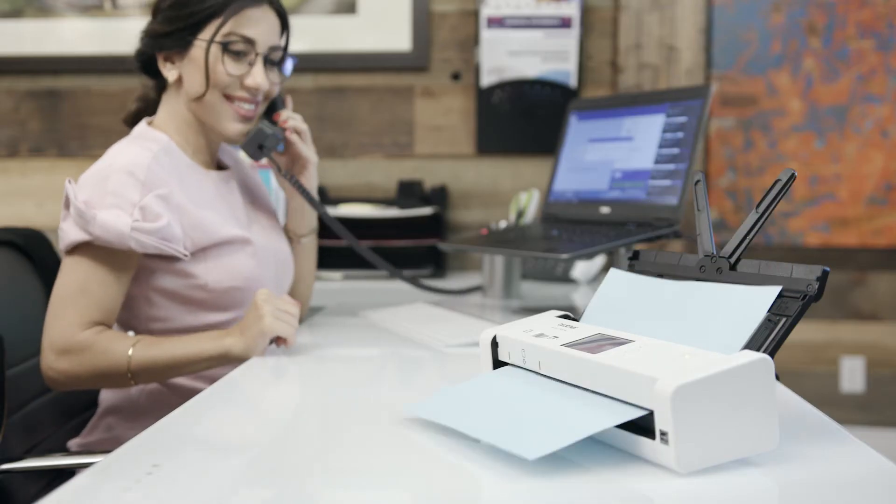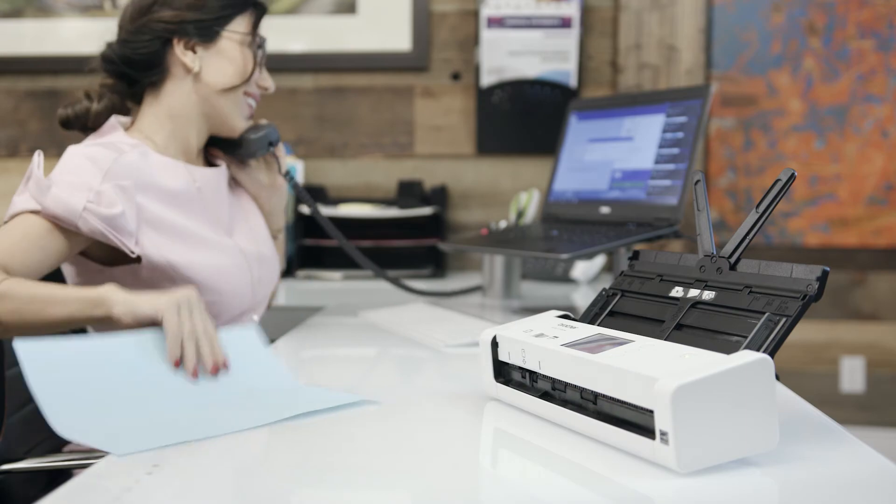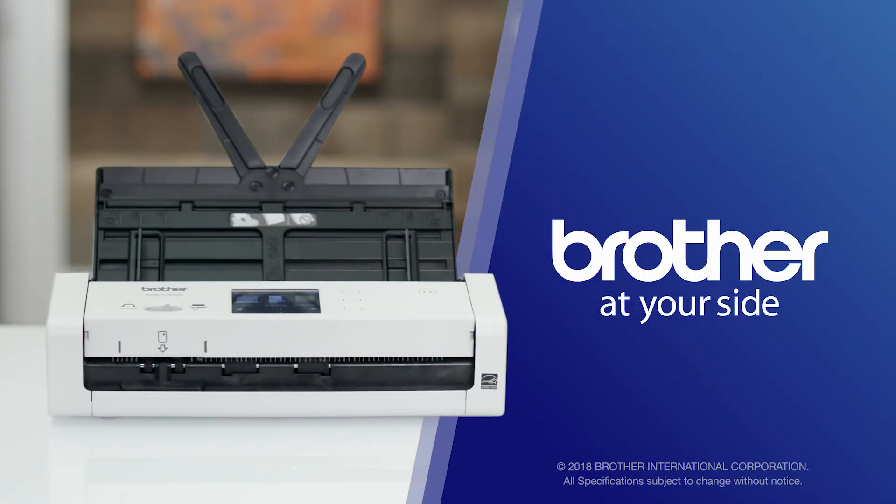Organized, portable, and simple — just the way scanning should be, with Brother at your side.